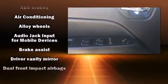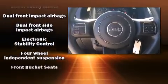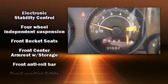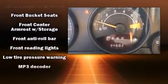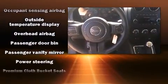Jeep ensures the safety and security of its passengers with equipment such as dual front impact airbags with occupant sensing airbag, front side impact airbags, traction control, brake assist, anti-whiplash front head restraint, ignition disabling and ABS brakes.